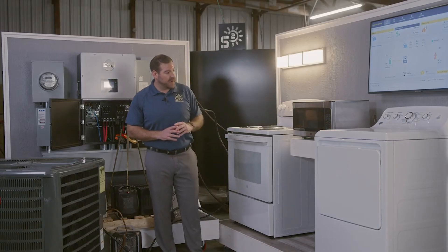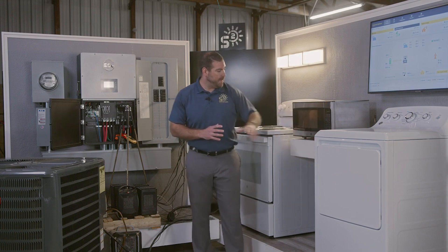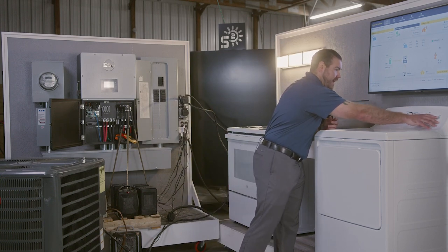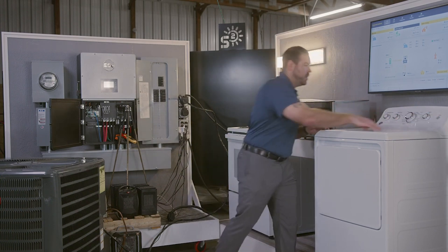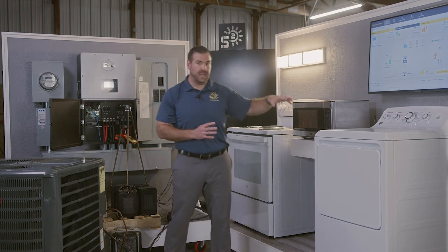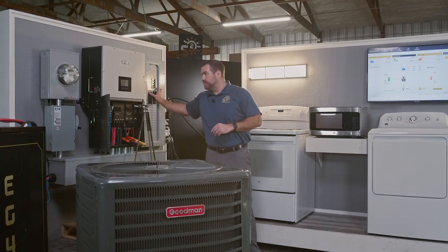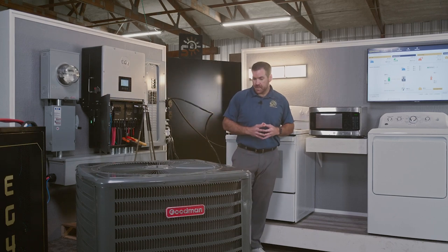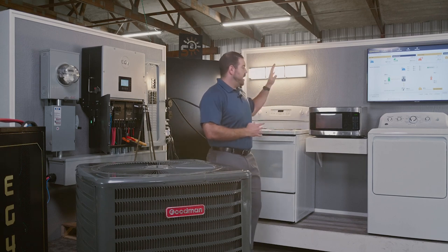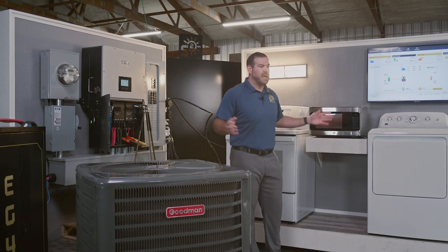Our first appliance we'll crank up will be this microwave for this full home load test. Go ahead and hit start. Next we're going to turn on our clothes dryer — this is a five kilowatt load. Now we have our clothes dryer running as well. So we have our lights, microwave, TV, and clothes dryer. Now for the big test: the four-ton air conditioning. Go ahead and flip this breaker. We've got our fan turning. We've got the air conditioning fired up. So we have a normal home appliance load — inductive load. You're doing laundry. It's the middle of the summer. Your air conditioning turns on. You're completely covered.